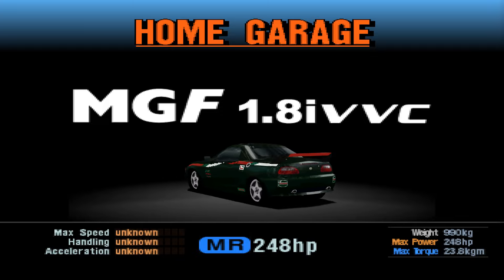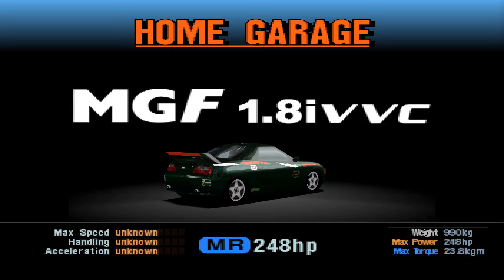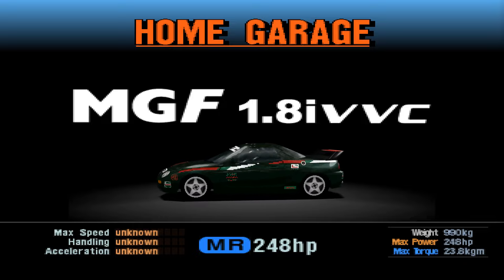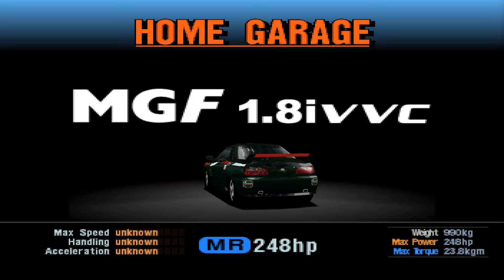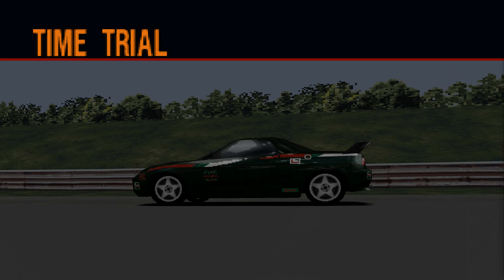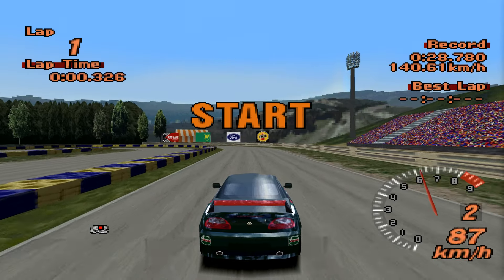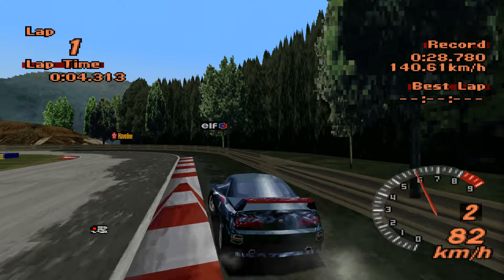Anyways, this race model is quite disgusting as well. I like the stripes down the side, but the slightly off-center MGF on the front bonnet irks me. Mid-engine rear-wheel-drive, 248 horsepower, 990 kilos — those statistics are a recipe for disaster, but we'll find out. It is going to get six laps of the motorsports land track in order to set the best time it possibly can.